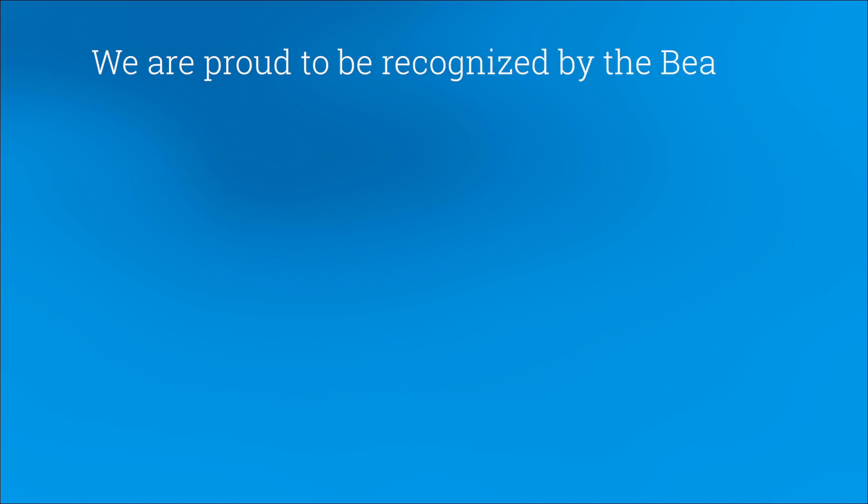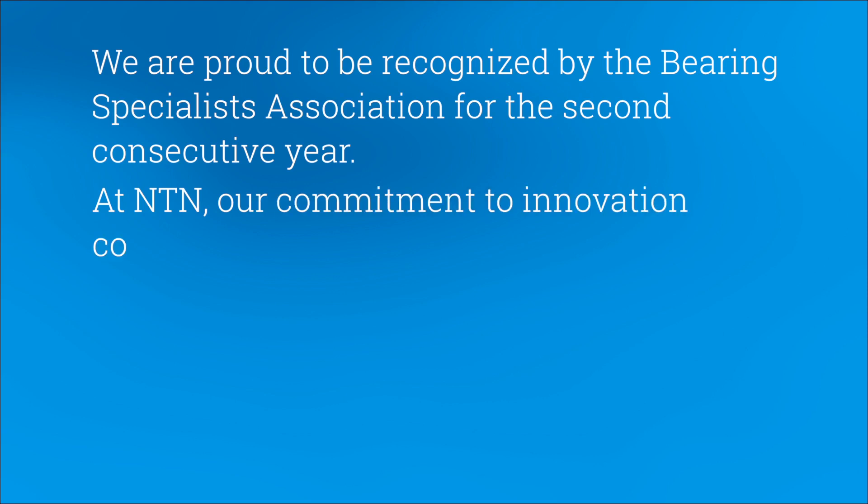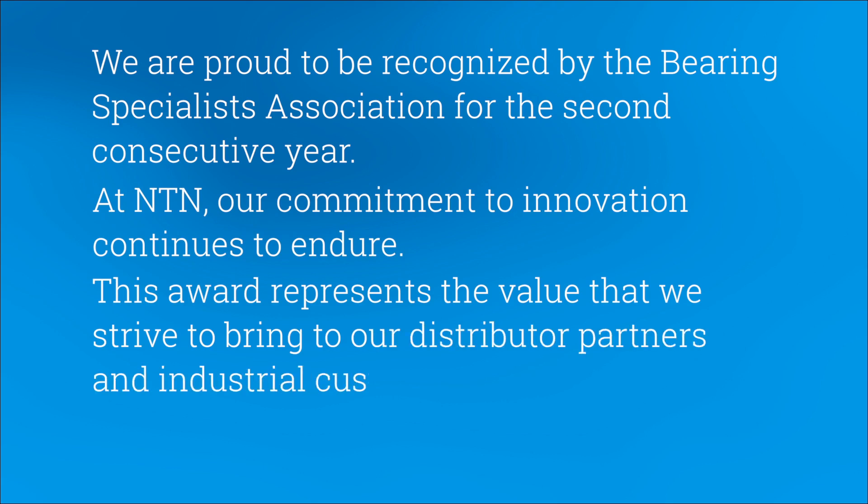We are proud to be recognized by the Bearing Specialists Association for the second consecutive year. At NTN, our commitment to innovation continues to endure. This award represents the value that we strive to bring to our distributor partners and industrial customer base.